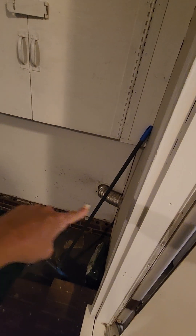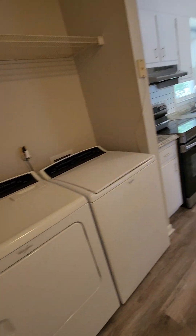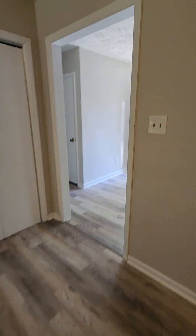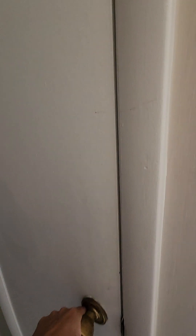I bet the washer and dryer used to be in here because they did that vent on the side, right there. All right, moving right along. Storage in the hall.